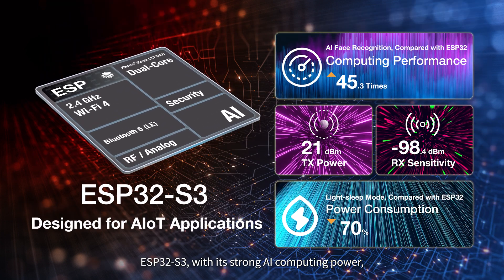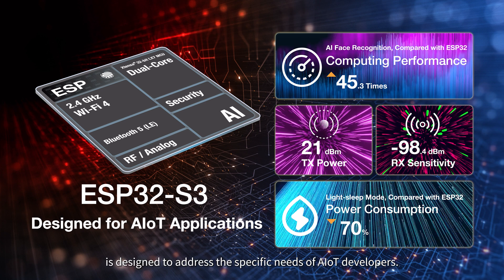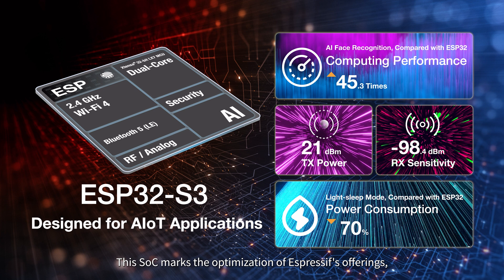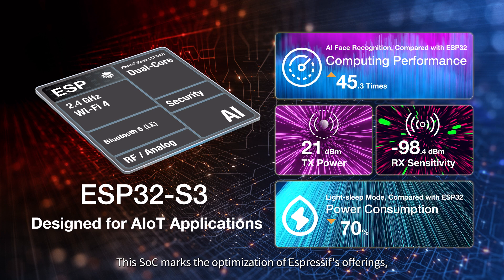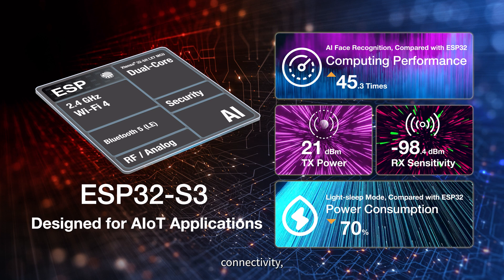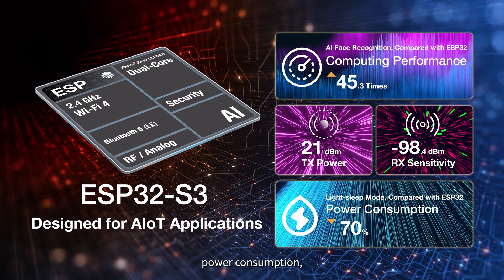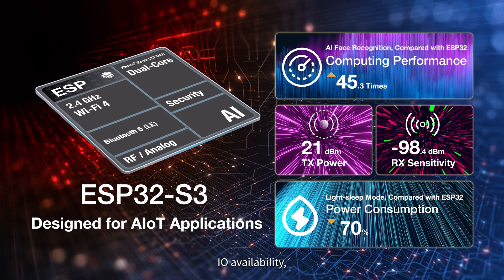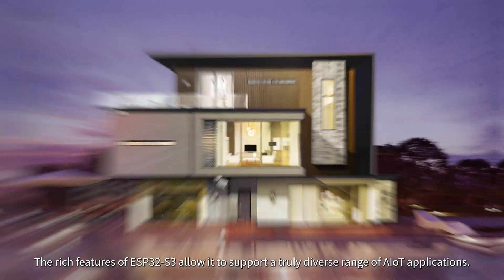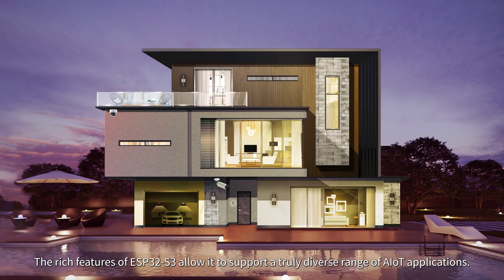ESP32S3, with its strong AI computing power, is designed to address the specific needs of AIoT developers. This SOC marks the optimization of Espressif's offerings in terms of AI computing power, connectivity, security, power consumption, IO availability, and peripheral interfaces. The rich features of ESP32S3 allow it to support a truly diverse range of AIoT applications.